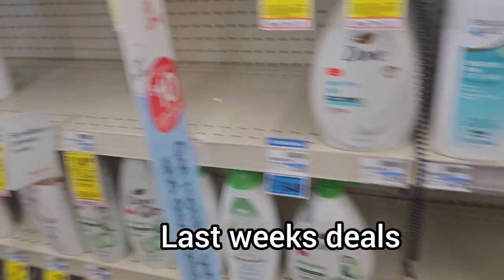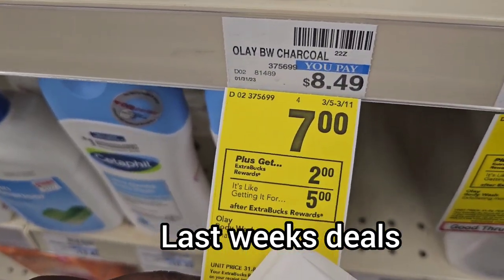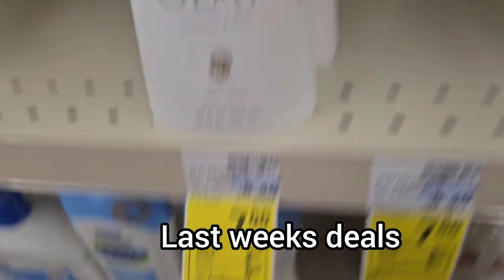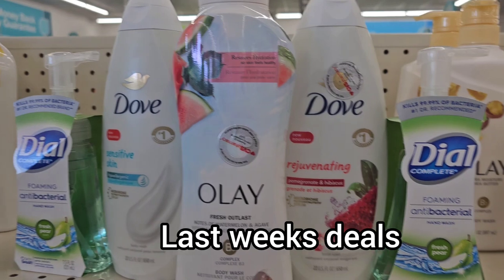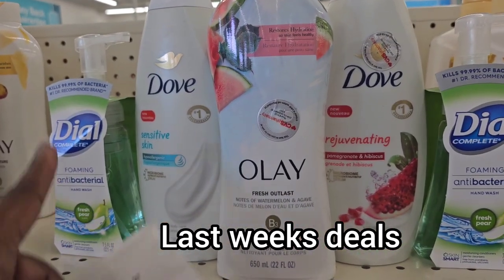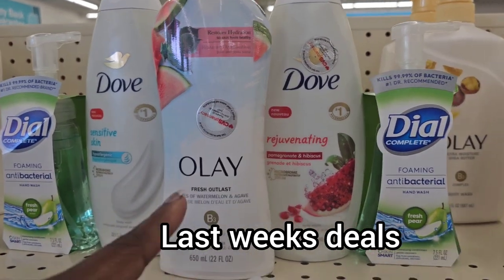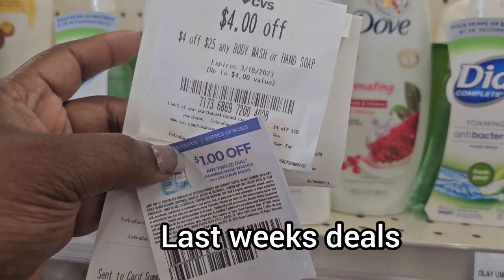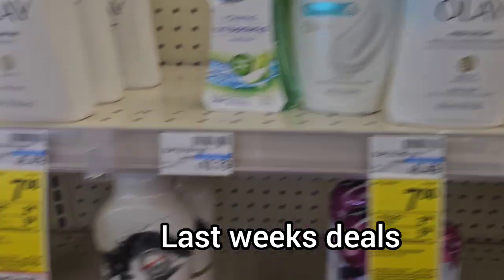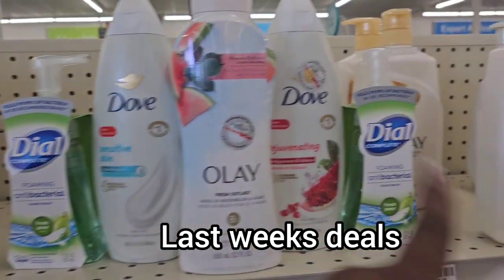The Olay is its own deal — when you buy one you get $2 back. So we buy one at $7. We have the Dove for $14, the Olay for $7, and the two hand soaps at $3.49 a piece minus 30%, so they're about $2 and some change each, then $1 off of two, then $4 off of $25. All together, we're going to get back $4 for this transaction.